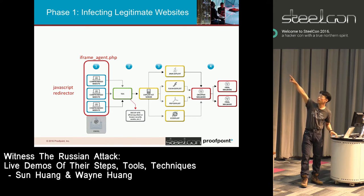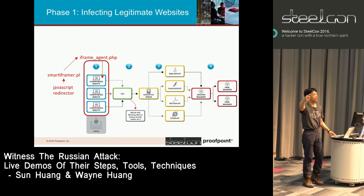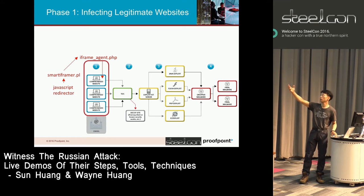This is the illustration: they have the JavaScript redirector they want to put into the compromised website. They upload iframeagent.php through cPanel. Then smartiframer.pl reads in the piece of JavaScript, sends it to talk to the web shell iframeagent.php, and has that PHP inject their JavaScript redirector into one of the files within these compromised websites — the end result being their JavaScript gets served on every page of those websites.